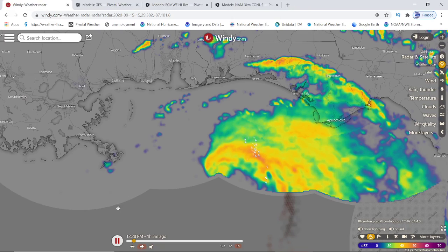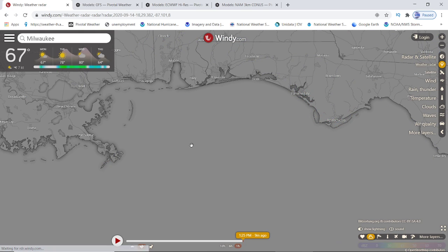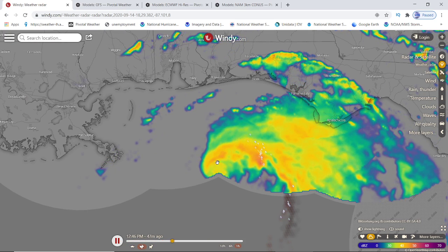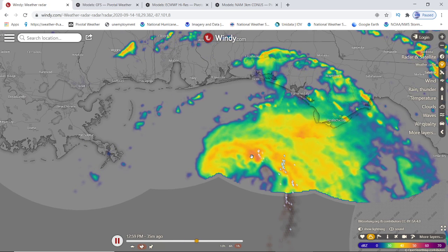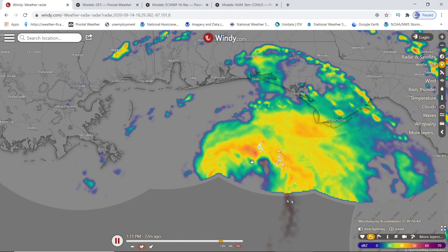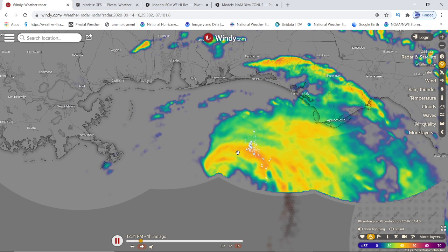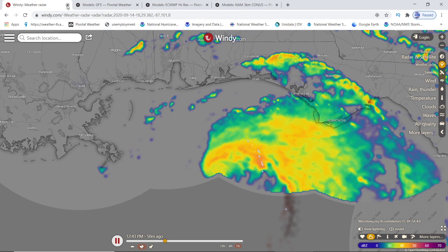If you look at the lightning, you can see that it's starting to get lightning now along the center. Let me refresh it for you. It's starting to get lightning now along the center of the storm because the center of the eye is starting to move underneath the whole storm, so it's starting to get balanced now. It's not on an angle anymore. It's not toppled over. It's starting to go straight up and down, and it's starting to intensify.